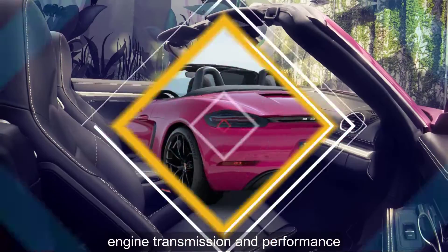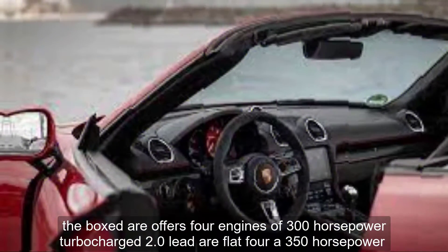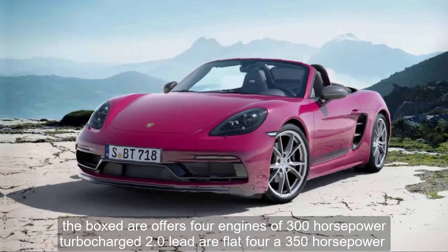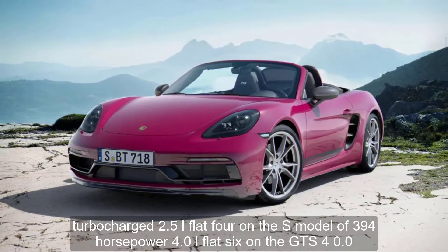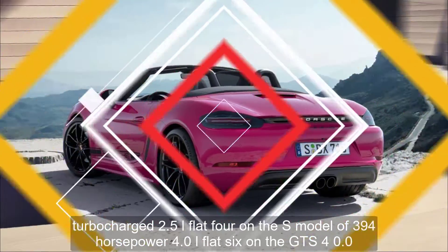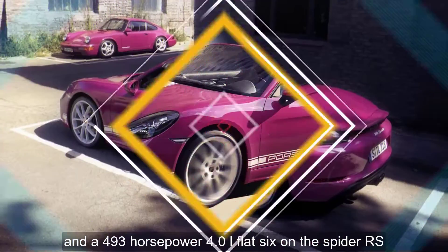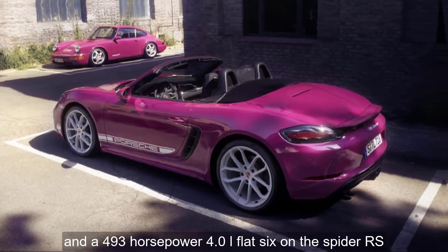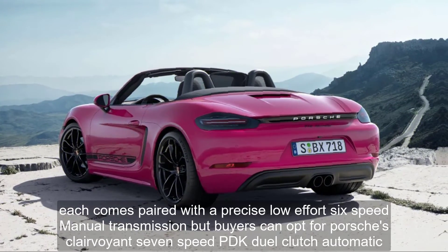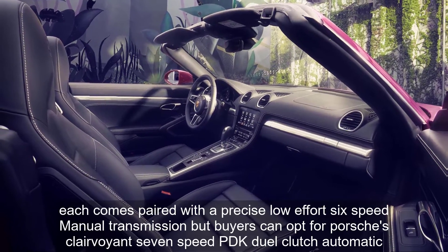Engine, Transmission, and Performance. The Boxster offers four engines: a 300-horsepower turbocharged 2.0-liter flat-four, a 350-horsepower turbocharged 2.5-liter flat-four on the S model, a 394-horsepower 4.0-liter flat-six on the GTS 4.0, and a 493-horsepower 4.0-liter flat-six on the Spyder RS. Each comes paired with a precise, low-effort six-speed manual transmission, but buyers can opt for Porsche's 7-speed PDK dual-clutch automatic.